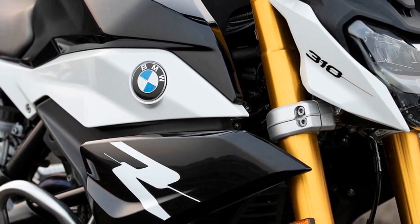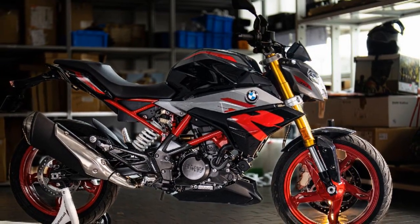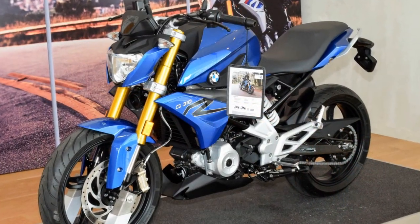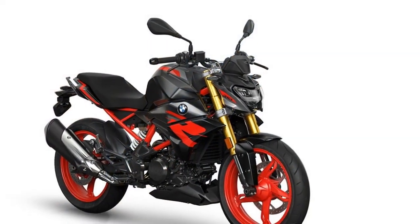Stable Cornering: cornering on the G310R is a delight due to its well-balanced weight distribution and agile nature. The motorcycle maintains stability while leaning into corners, and the chassis feels planted, giving riders the confidence to push their limits. This makes it an excellent choice for riders looking to improve their cornering skills and enjoy twisty roads.